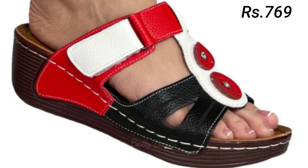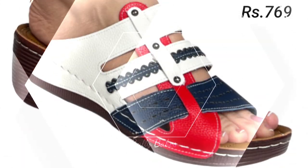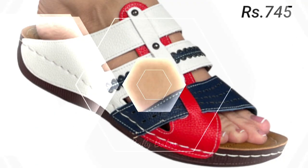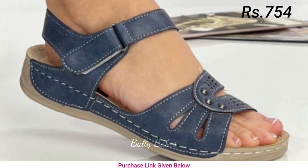In this video we will be showcasing the hottest styles of the year. Whether you are looking for something casual and comfortable or something more dressy, we have got you covered. First up we have our collection of sneakers.